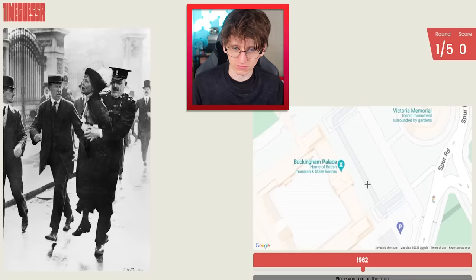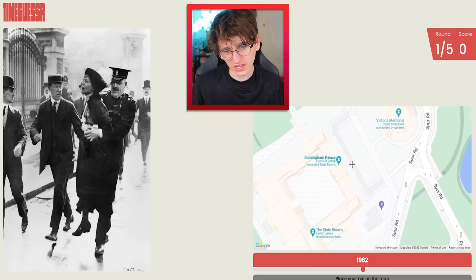I saw GeoWizard playing this, by the way. So there's Buckingham Palace — that's the front. I guess they'd be here maybe, and then I need to change the date. We'll go 1914.